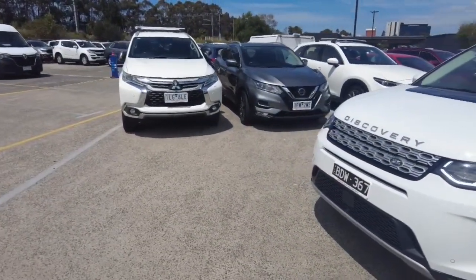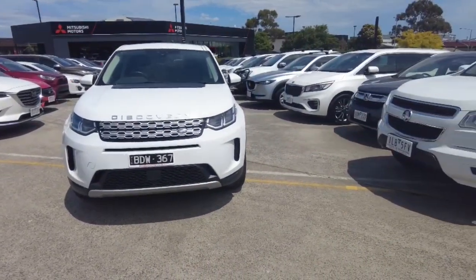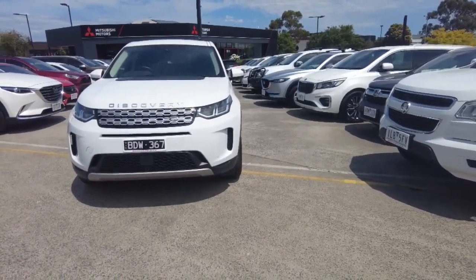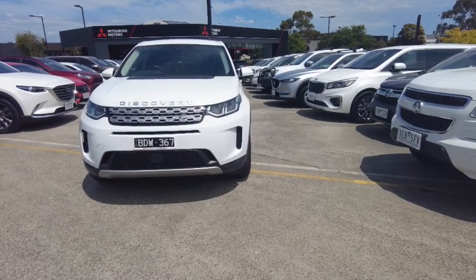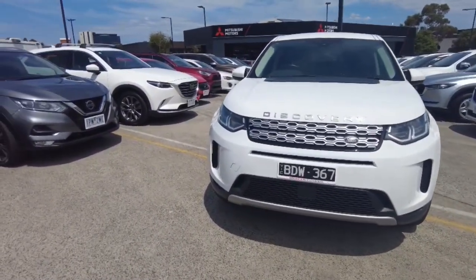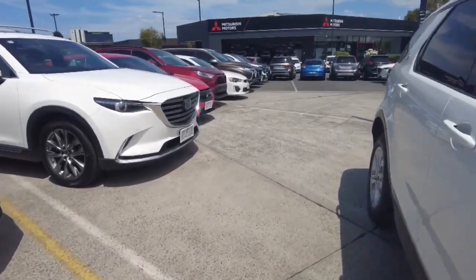Here at Berwick Mitsubishi we offer a wide range of aftermarket products, including extended warranty, dash cams, paint protection, and window tint. Make sure to talk to Dan Susuza to learn more about it. We also provide finance, and you can come speak to our finance director Julie.